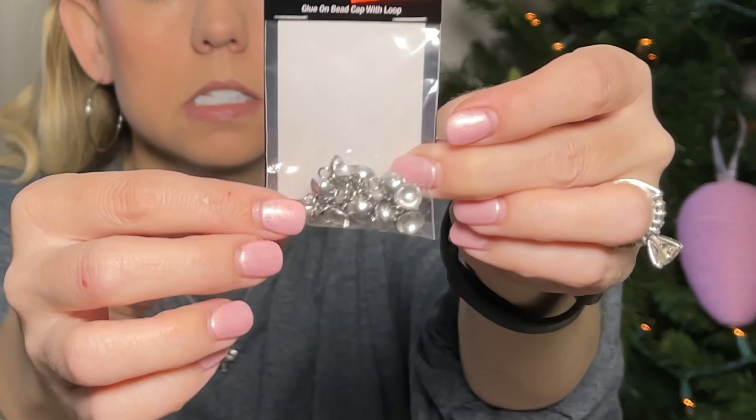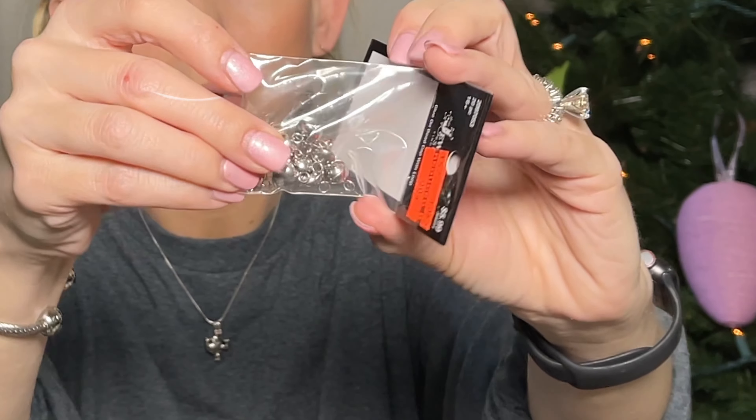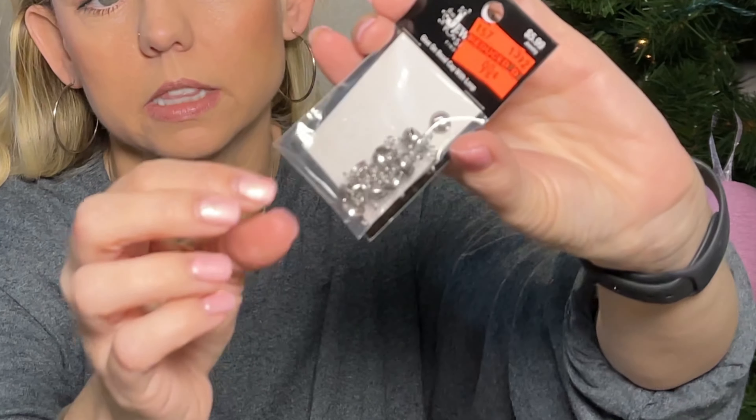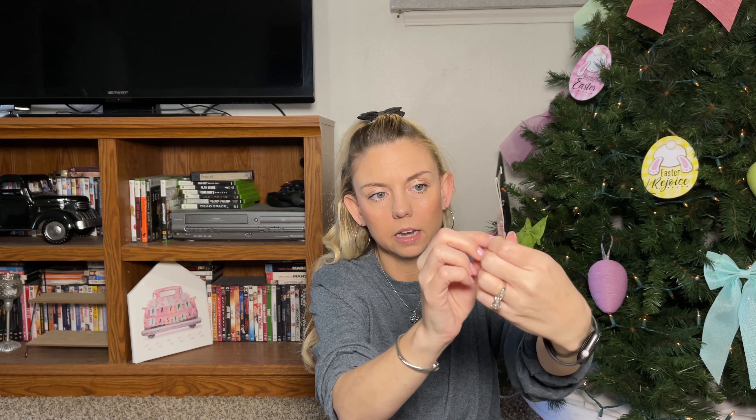I grabbed these little glue-on bead caps — originally $5.99, I paid 90 cents. If you know junk journaling, you've probably seen on the sides of journals where they hang little tassels — that's what these are for.